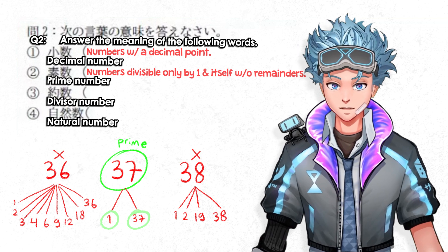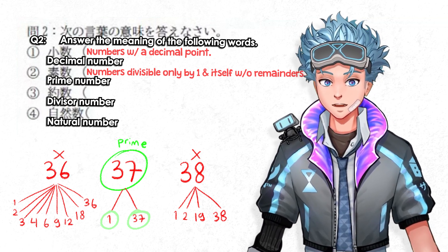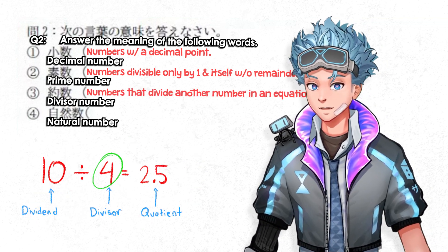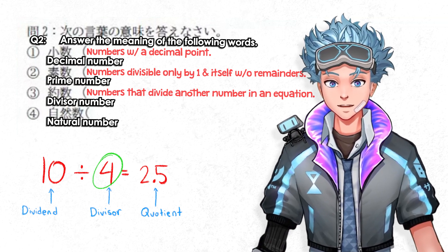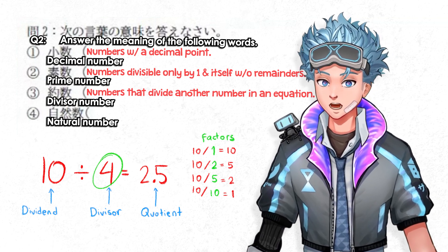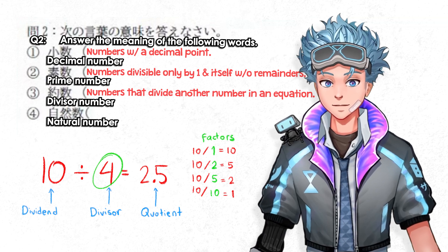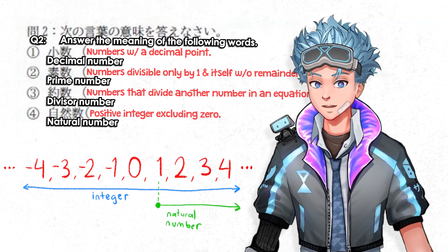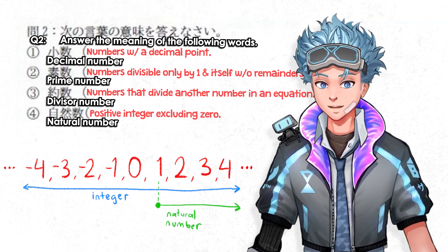Prime numbers play an important role in IT encryption. Numbers that aren't prime are called composite numbers, like 4, 6, 15, and so on. A divisor is a number that divides another number with or without a remainder. In this equation, 10 is the dividend, 4 is the divisor, and 2.5 is the quotient. Divisors that result in no remainders are called factors — in this case 4 isn't a factor of 10, but 1, 2, 5, and 10 are. A natural number is a positive integer, so 1, 2, 3 and so on — integers being numbers that can be written without a fractional component, essentially numbers without decimal points.